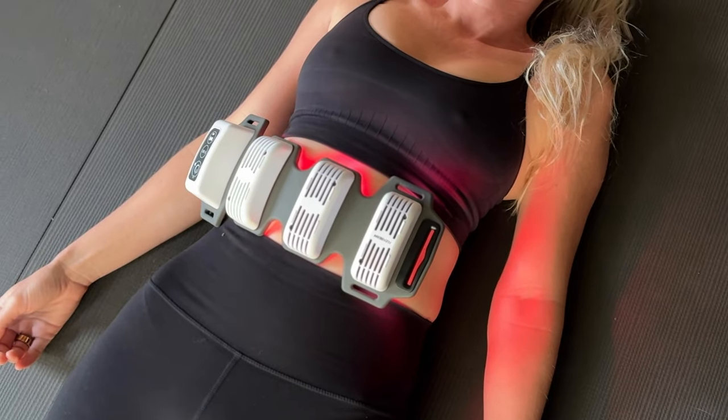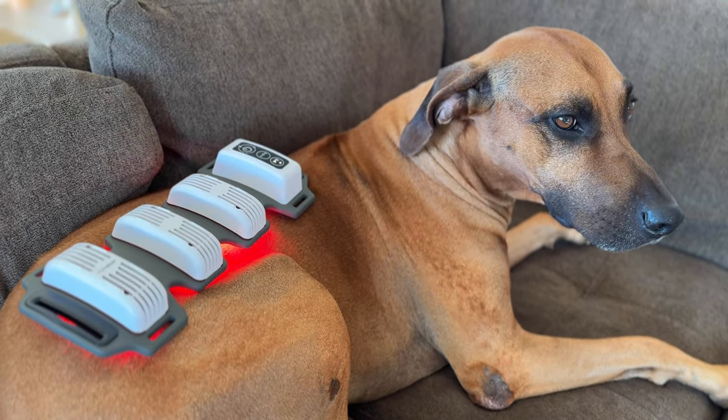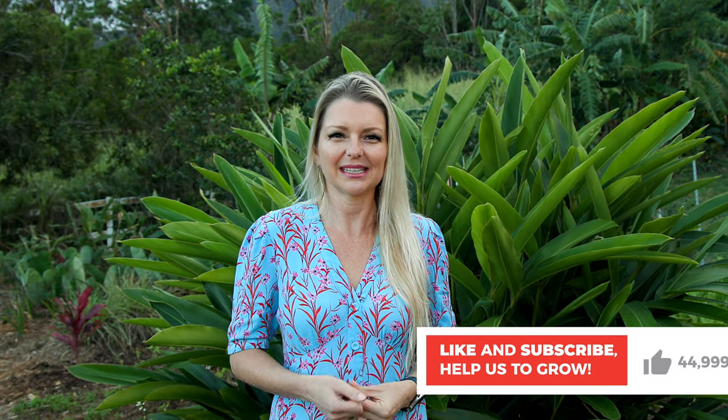I totally understand that stepping into the world of photobiomodulation is a huge investment in your health, and I believe that investment should be as informed and affordable as possible. We love FlexBeam — it's become a key part of our wellness routine, and I'm genuinely excited for you to experience its benefits too. The link is in the description below. I hope you enjoyed this overview video on photobiomodulation, inflammation, and pain. Please let me know in the comments below what you thought. If you liked this video, please give it a thumbs up, and if you want to show us some real support, subscribe. Until next time, cherish your health, and aloha.